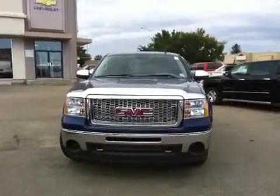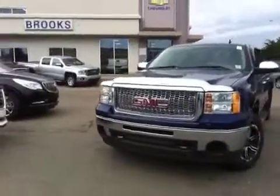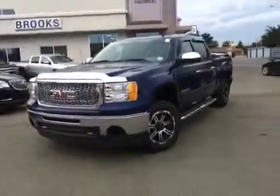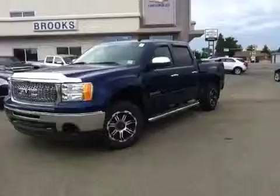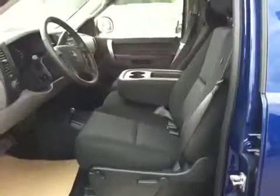Here we have a 2013 GMC Sierra half ton crew cab, 4.8 liter flex fuel, blue in color. Here we have the interior — it's black cloth split bench.